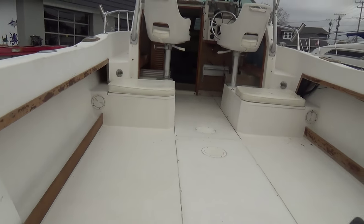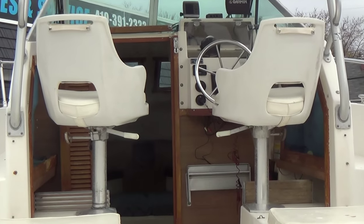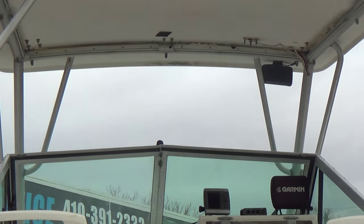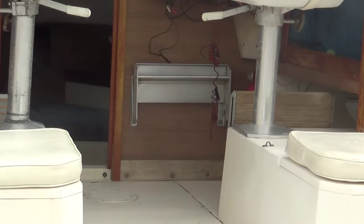Nice boat. Has all of the cushions in the cabin. We also have the full canvas enclosure for the boat and all the cushions that go in the boat itself.